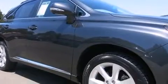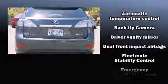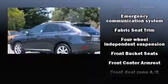Lexus prioritized comfort and style by including a rear window wiper, a built-in garage door transmitter, a power seat, a trip computer, turn signal indicator mirrors, and remote keyless entry.